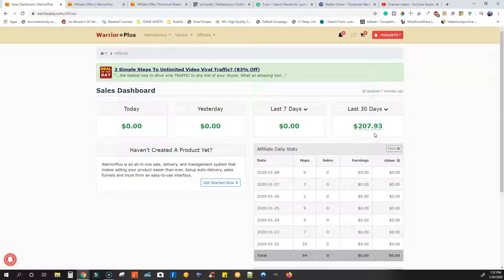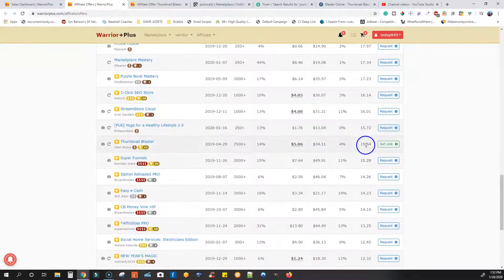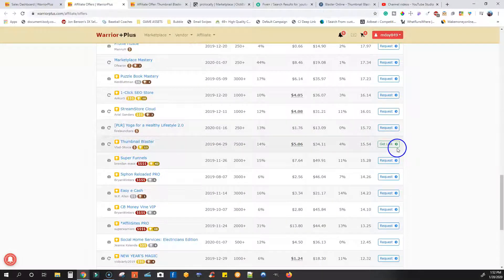I'm not giving you some astronomical thousands of dollars numbers. This is more realistic of what you can expect when you're first getting started with this type of business. So what you're going to do first, you're going to come over to Warrior Plus and look up a product called Thumbnail Blaster right here. Or if you want, you can just click the link directly below this video. It's going to take you over to Thumbnail Blaster, and you want to go to Warrior Plus and sign up for this. You have to get approved or requested to actually promote the Thumbnail Blaster product, but stick with me — I'm going to show you multiple ways to make money with this single product.